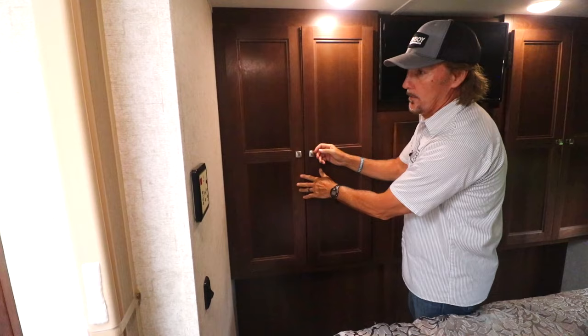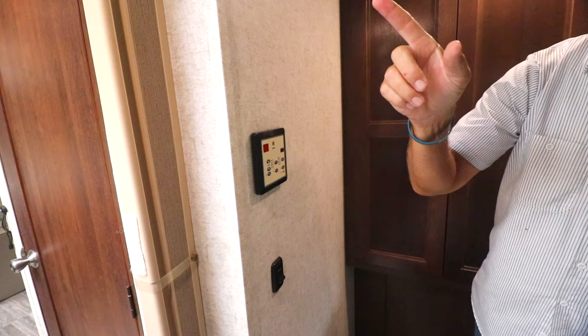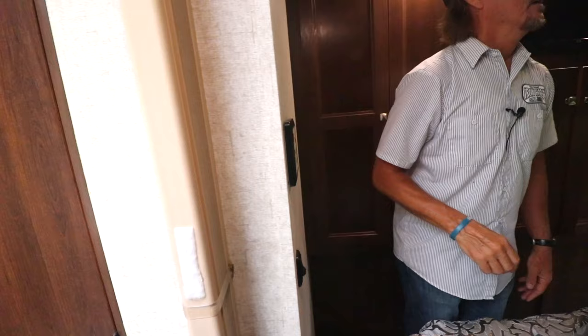Here is the control sensor for your air conditioning and furnace. The AC also serves as a heat pump, so keep that in mind. That's where you control all of that. I think we've covered everything here — that's a quick look at the 2019 Sunseeker by Forest River.